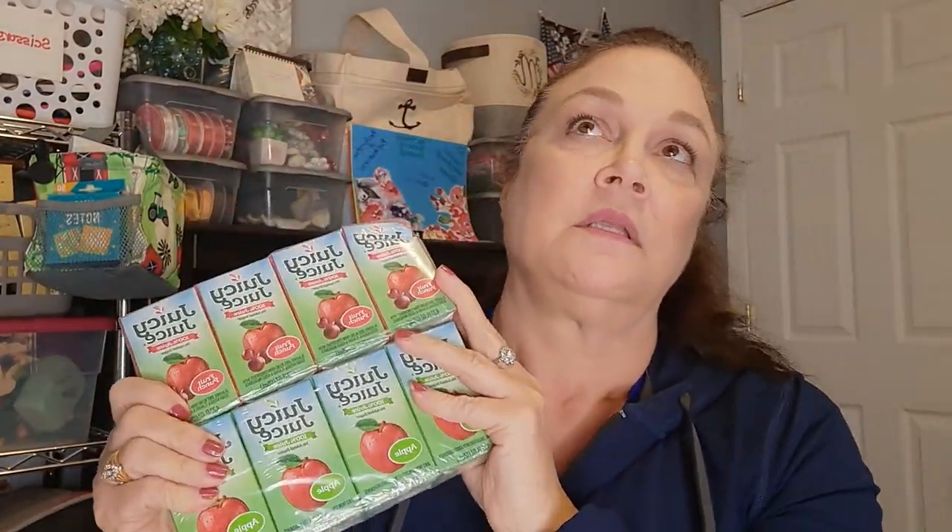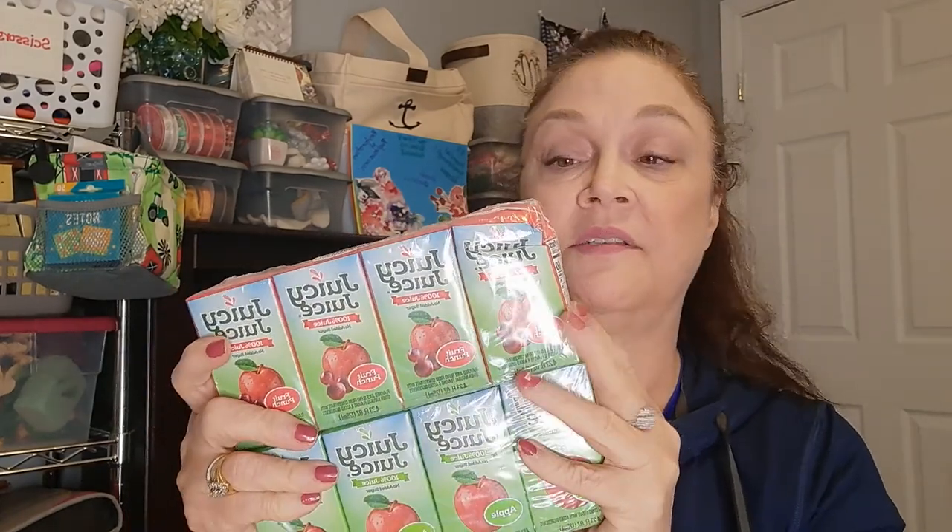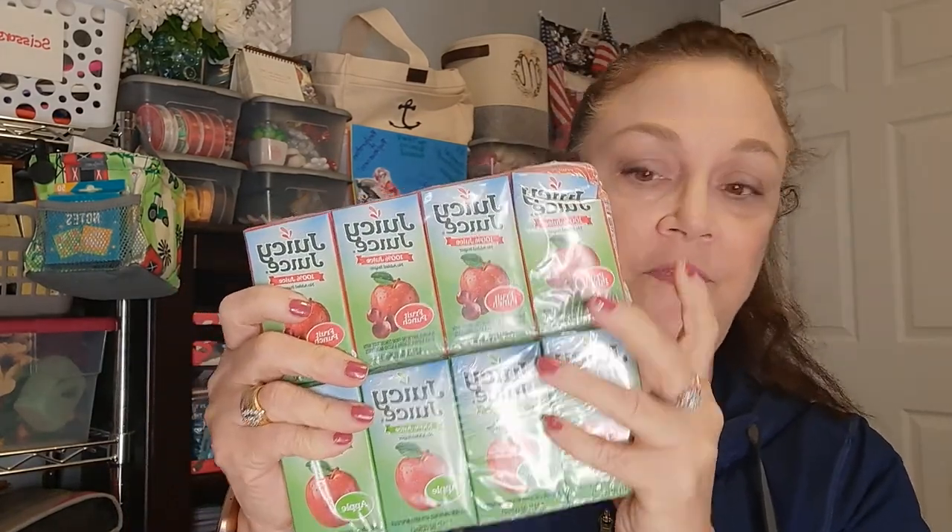My granddaughter's coming this weekend so I picked up some more juice. The last two packs I bought for her were in November so these last a while because she's little. That's enough for about a two-month supply.